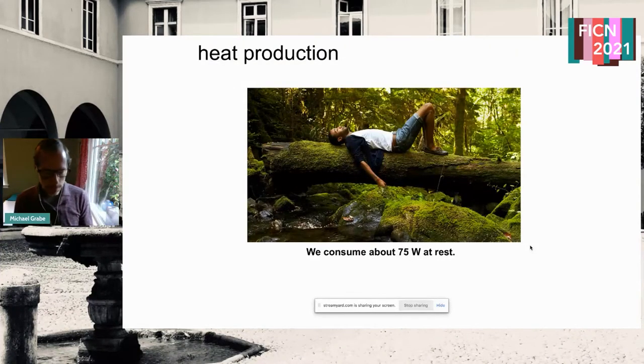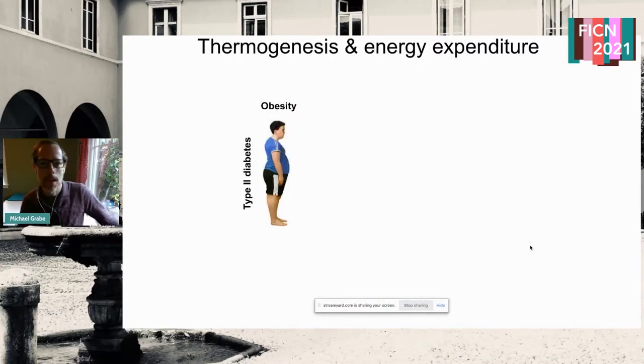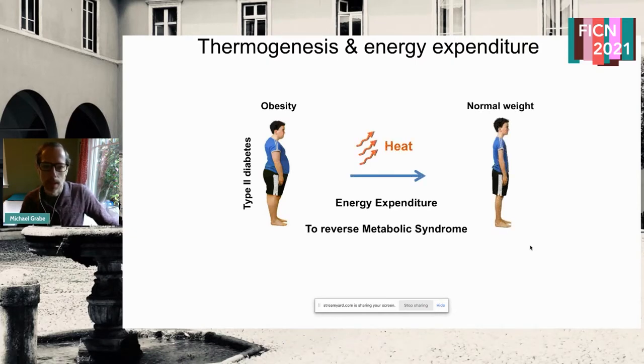If we think about how much heat we produce just sitting at rest, we consume about 75 watts. What would happen if we could increase thermogenesis even further? We might be able to address metabolic syndromes associated with obesity such as type 2 diabetes, if we could expend heat in a useful way to get back to normal weights and reverse major problems with metabolic syndromes.